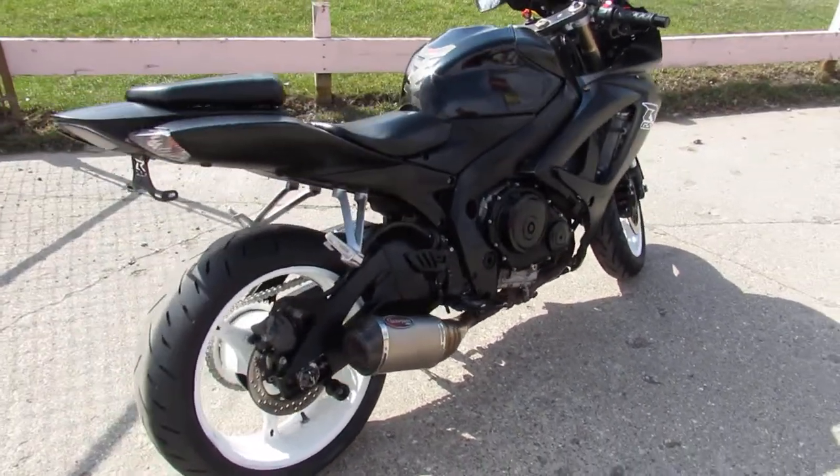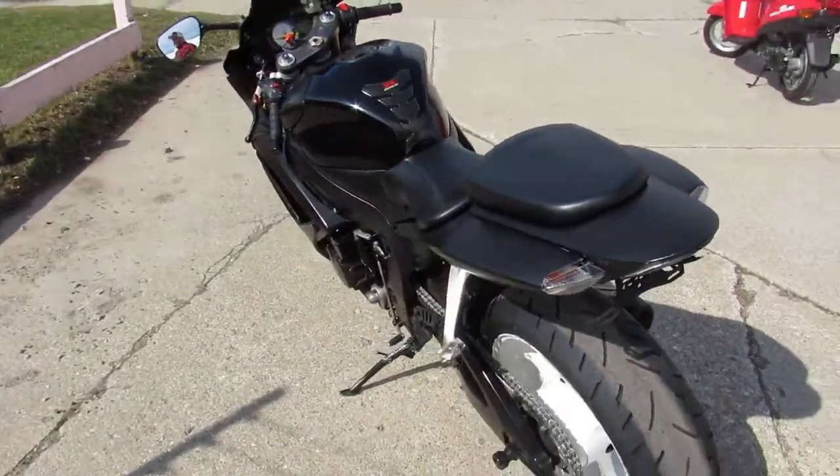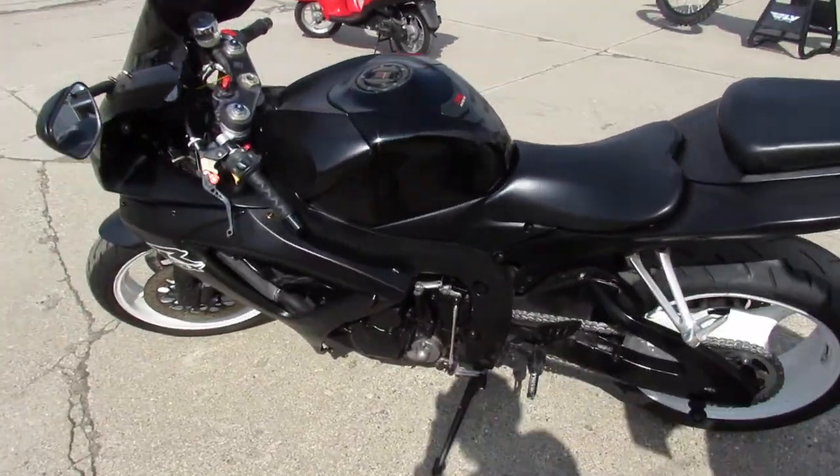Hey guys, ApprovalPowerSports.com here doing some videos on some bikes we just got in. This one here is a 2007 GSXR 600 for sale, comes in matte black with all the extras.